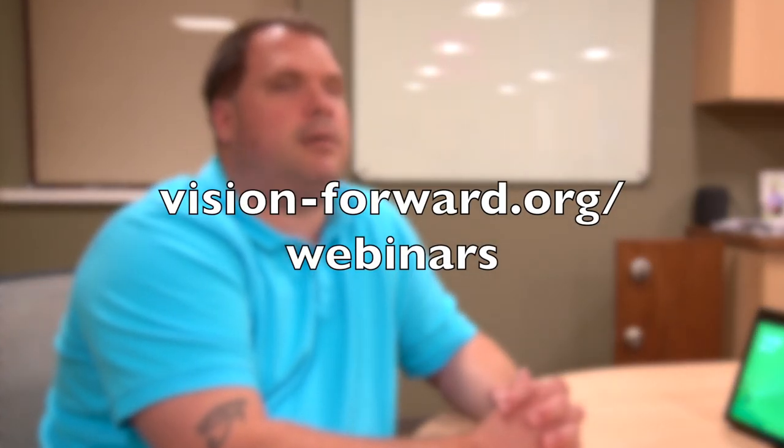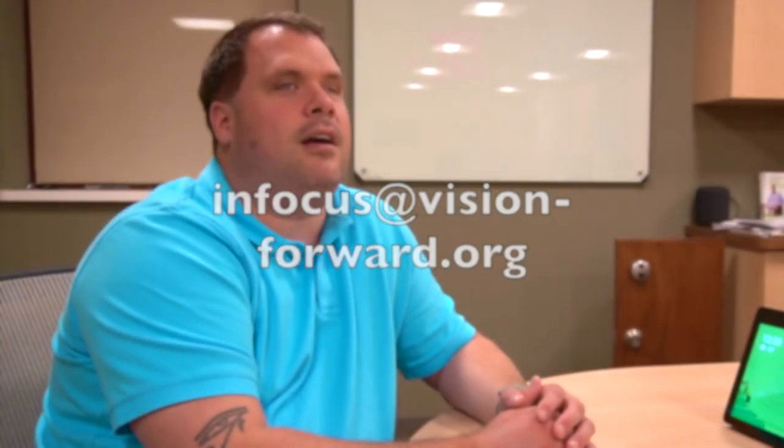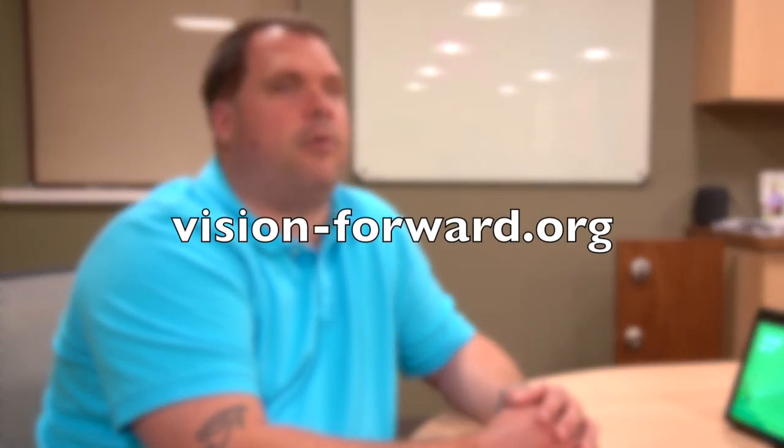Thanks for joining us on another Tech Talk. We do these every Friday, but Luke and I also do a live version two Thursdays a month. We do provide ACVREP credits for those, as well as professional webinars. For more information on credits and webinars, visit vision-forward.org/webinars. If you have any questions about this technology, feel free to contact us: call 414-615-0103, email infocus@vision-forward.org, or visit vision-forward.org. Thanks and stay tuned.